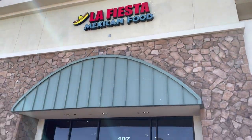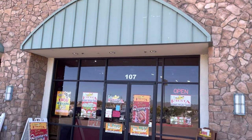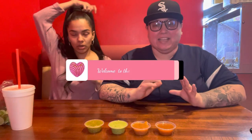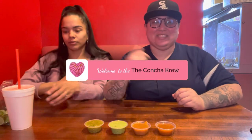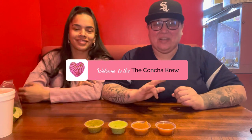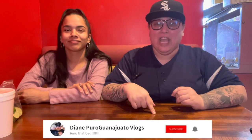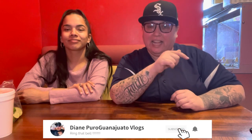Buckeye, Arizona — La Fiesta Mexican Food. Let's head inside to see exactly what it has to offer. Welcome back to my channel, my concha crew! It's your girl Diane, Puro Guanajuato's Vlogs. As always, let's welcome all the new subscribers to the concha crew. If you haven't yet subscribed, go ahead and hit that bell — suena la campana!